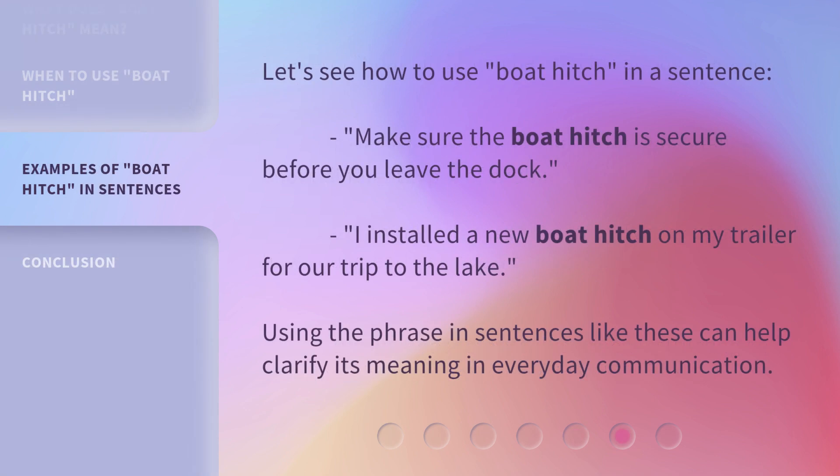Let's see how to use boat hitch in a sentence. Make sure the boat hitch is secure before you leave the dock. I installed a new boat hitch on my trailer for our trip to the lake. Using the phrase in sentences like these can help clarify its meaning in everyday communication.